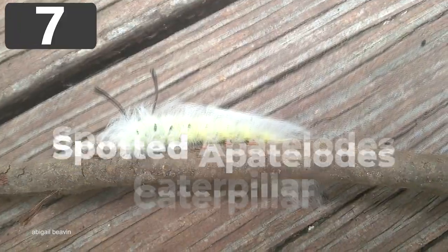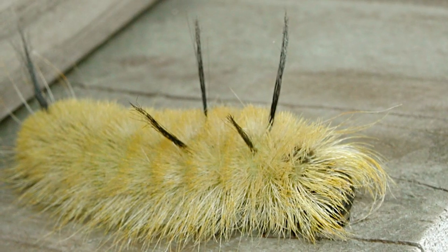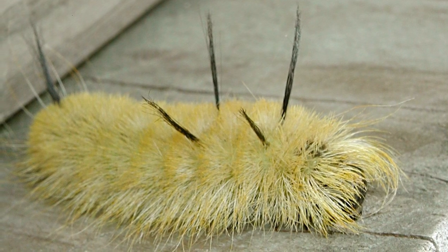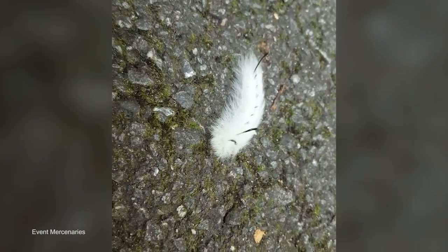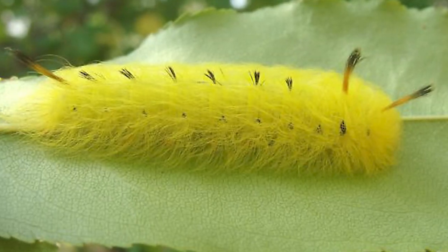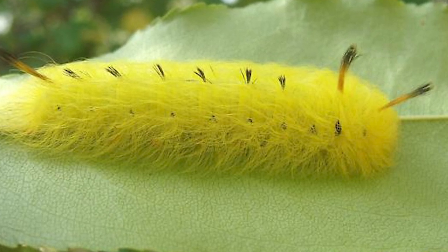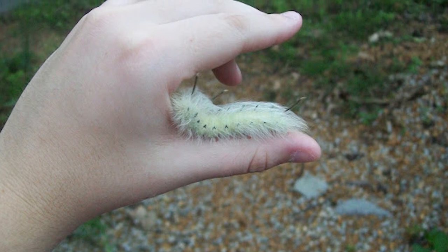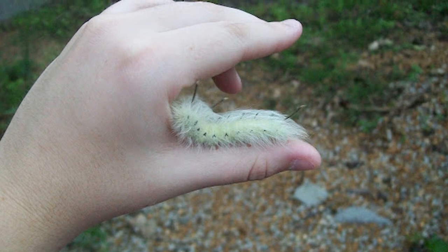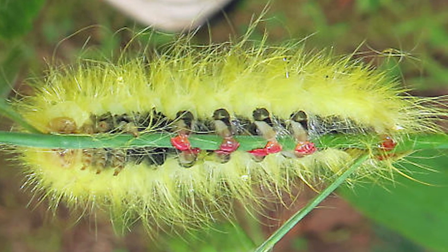Number 7: Spotted Apatolodes Caterpillar. The caterpillars of the Spotted Apatolodes Moth, native to North America, are one of the cutest species you'll ever see, and it's immediately clear why they're often referred to as shaggy dog caterpillars. When they're first born they're covered in fine white hairs, and as they age they turn into a striking shade of neon yellow. You might think this is a warning of toxicity, but this caterpillar is completely harmless, except in rare circumstances where people have an allergic reaction to their hairs. Possibly the best thing about this species is their feet, which are a bright red color that contrasts so sharply with the rest of their bodies that it looks as if they're wearing small boots.